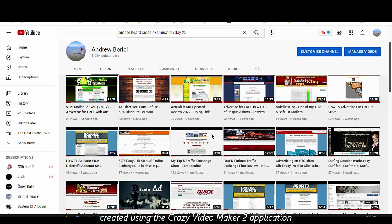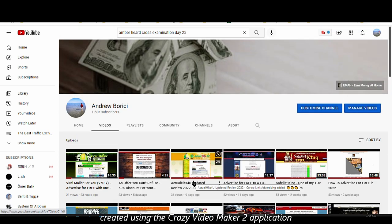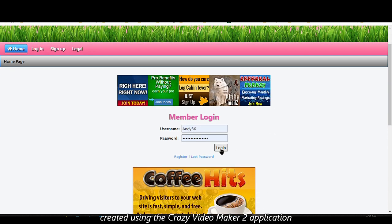Before we get into that, please make sure to subscribe to my YouTube channel, hit that like button — I'd appreciate it a lot — and if you don't want to miss any future videos, also hit that notification bell. Now let me just log in to my account. By the way, this is a free site to use.